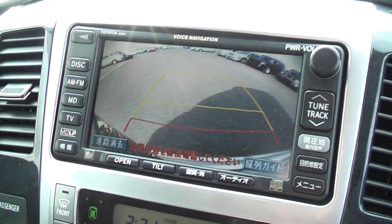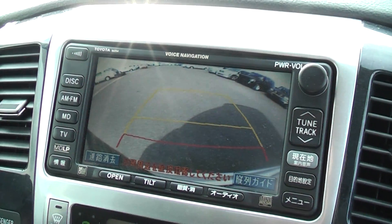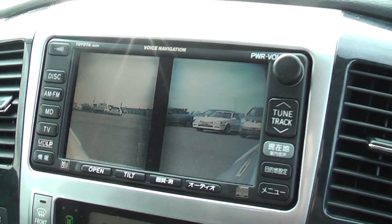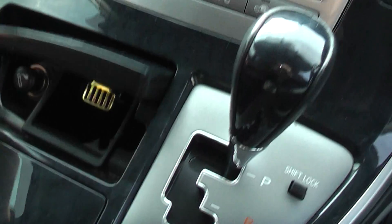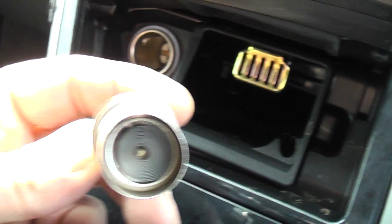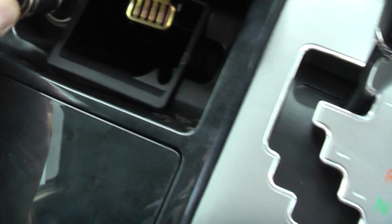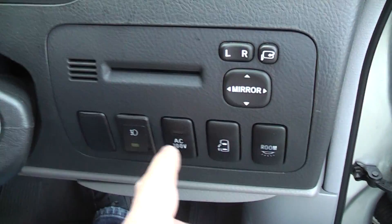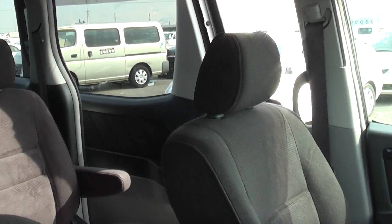Stick it in reverse — there's the back camera and the front there. Press this button and it turns on the front cameras. That's working. The ashtray and lighter are there and haven't been used at all. This button here operates the power door from the inside.